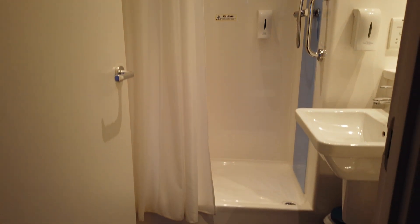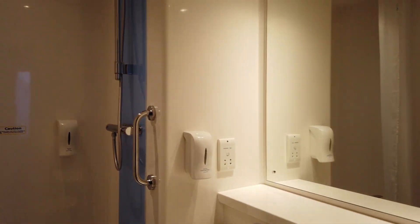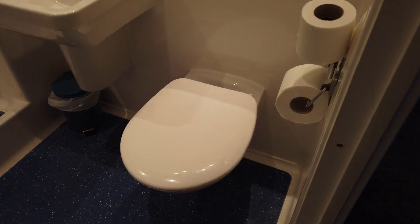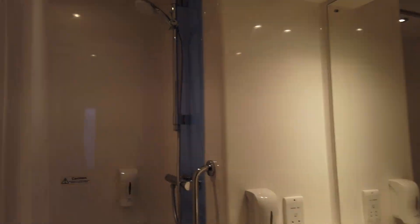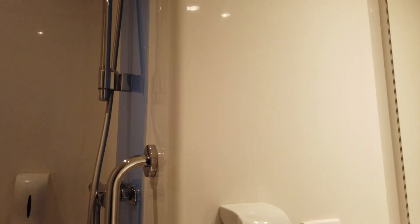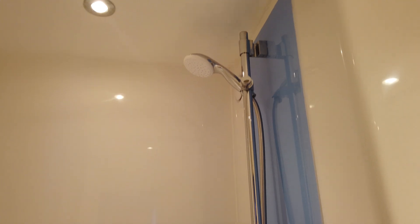So it's got a shower cubicle, sink, and toilet — just what you would expect. Shave points, hand and body wash, nice shower.